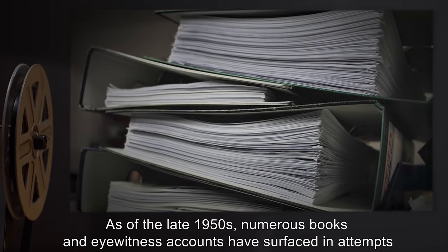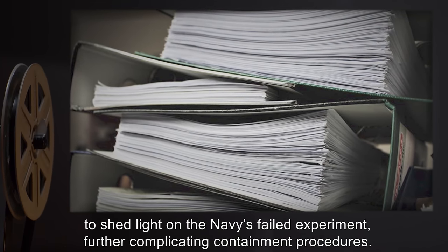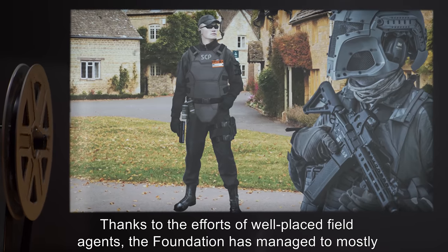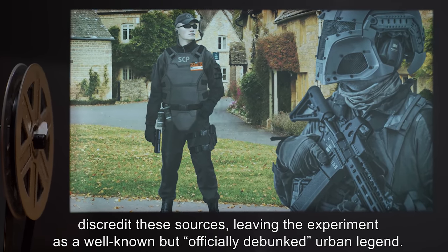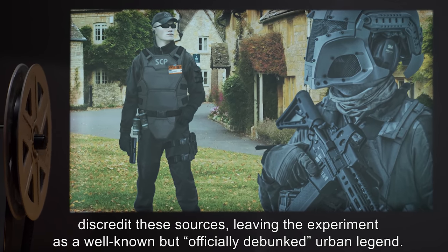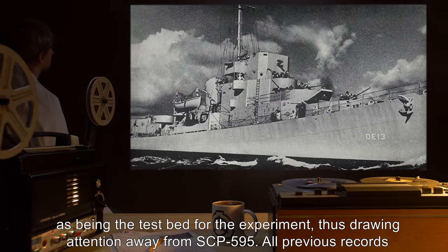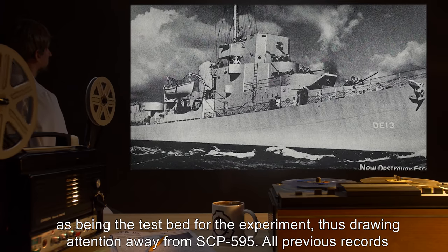Addendum: As of the late 1950s, numerous books and eyewitness accounts have surfaced in attempts to shed light on the Navy's failed experiment, further complicating containment procedures. Thanks to the efforts of well-placed field agents, the Foundation has managed to mostly discredit these sources, leaving the experiment as a well-known but officially debunked urban legend. All published accounts have been doctored to indicate D-173 USS Eldridge as being the testbed for the experiment, thus drawing attention away from SCP-595.